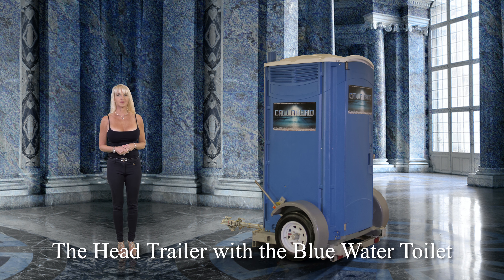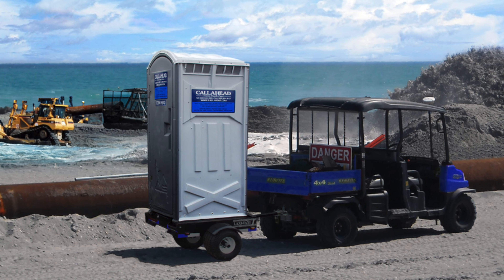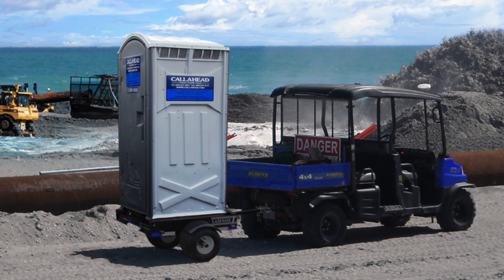Our Blue Water Toilet is the perfect design for beaches, marinas, or any waterfront location. You can imagine the difficulty of transporting a portable toilet on a beach where there's no room for a flatbed truck. The Head Trailer is the answer to easily carry your Blue Water Toilet even when it's full.